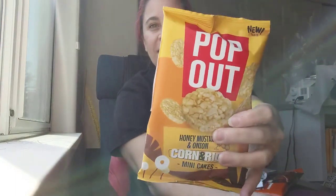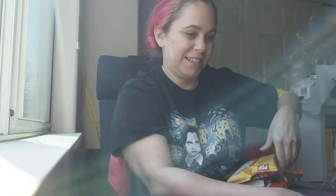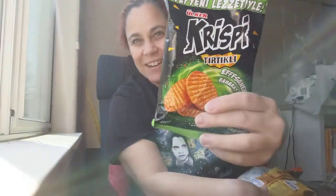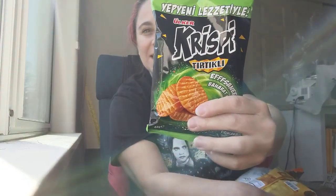Pop out honey mustard and onion corn and rice mini cakes. And this says Crispy Turt Eakley F Sunny Taco, and then the back says Crispy Crackers with Spices — so that would be what it probably is.